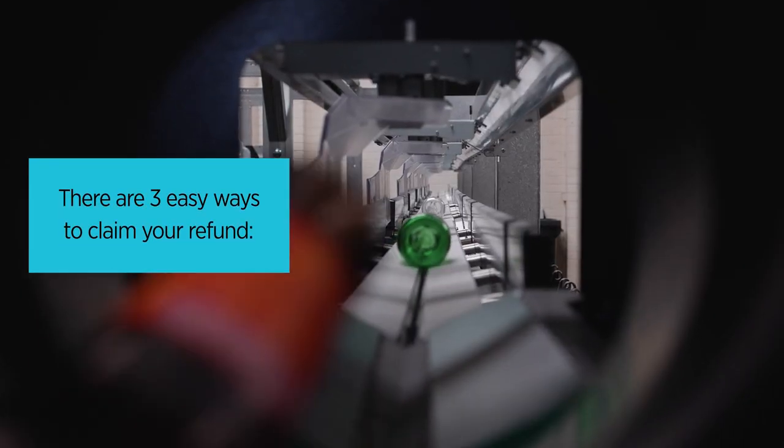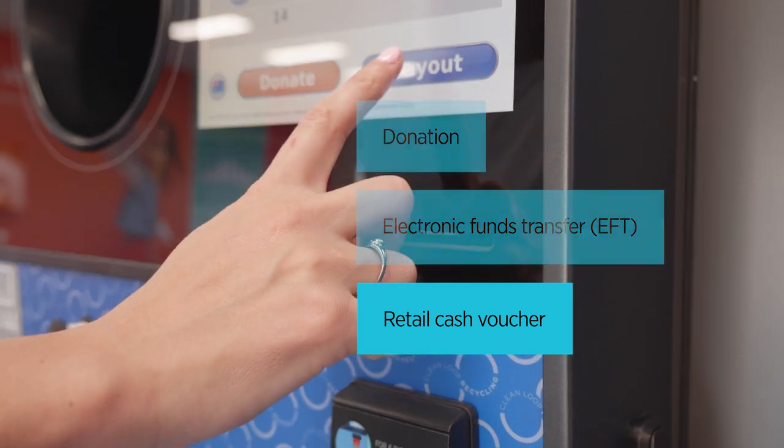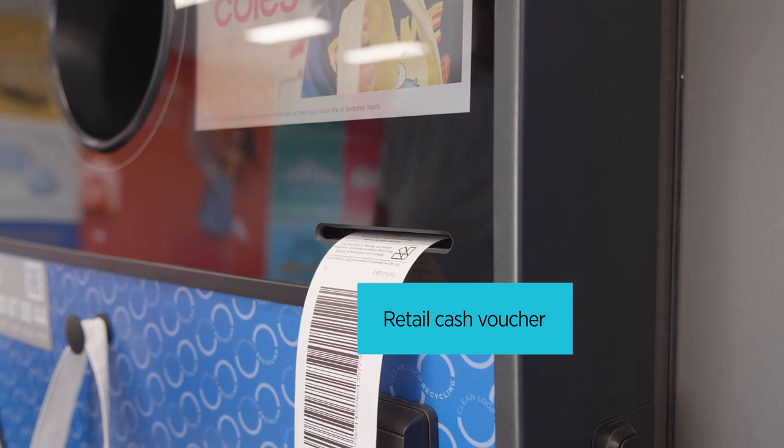There are three easy ways to claim your refund. Firstly, you can claim your refund as cash with a retail voucher redeemable at participating supermarkets, or you can opt for a saving off your groceries.